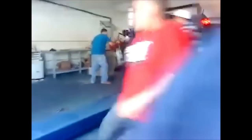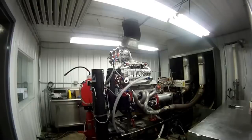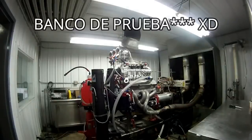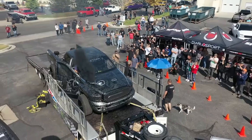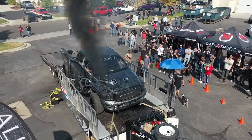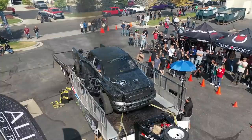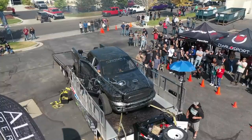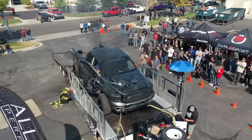Hacer funcionar vehículos altamente potenciados en un dinamómetro o prueba de banco para evaluar la potencia que producen no es nada nuevo. Pero parece que esta impresionante camioneta con motor diésel Cummins fue empujada más allá de sus límites, terminando de manera espectacular y sobre todo explosiva.